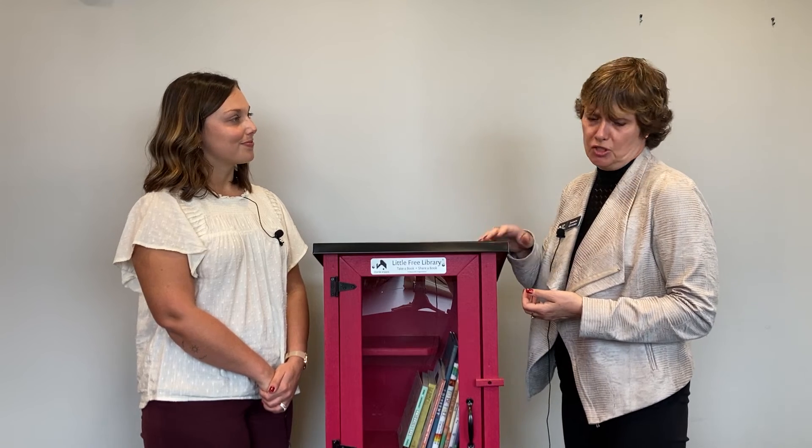My grandmother used to say, 'Many hands make light work.' Bringing everyone together around the Little Free Library — whether it's the steward, the sponsor who paid for the library, or a group that maintains the book supply — there are a lot of ways to get involved. I think the biggest thing our community can do is inspire change, and even if it's bringing a book to somebody who didn't have access to it, or seeing yourself in a book, that's so important.